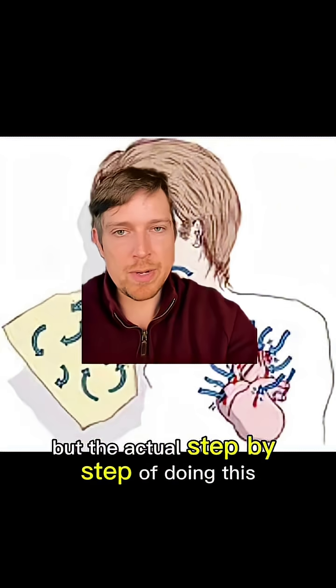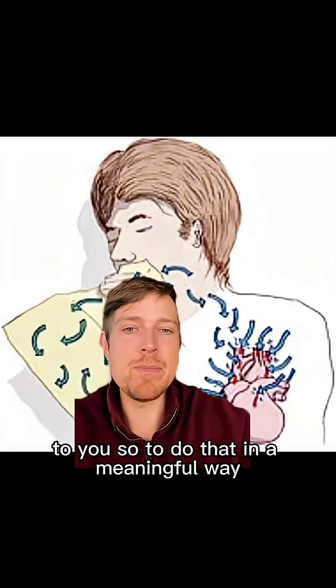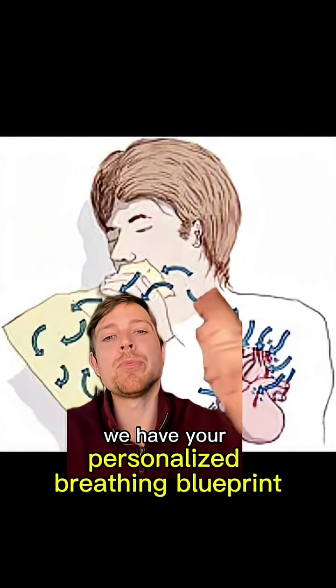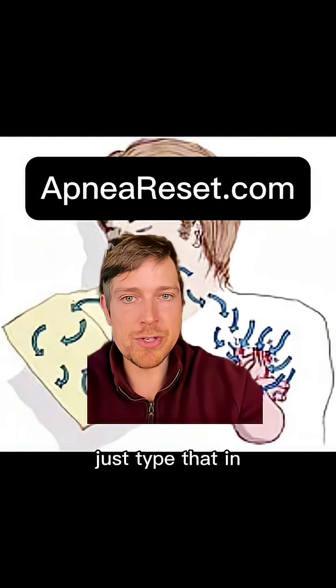Hopefully I've entertained you long enough. But the actual step-by-step of doing this is going to be very personalized to you. To do that in a meaningful way, we have your personalized breathing blueprint — click the red button here, the shop button down below, or this website in the center.